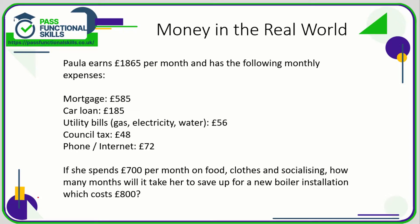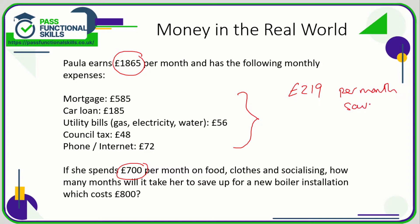In this question we need to work out how much Paula saves per month. She earns this amount, pays out these amounts on various expenses, and also spends £700 on food, clothes, and socialising. So: £1,865 minus the mortgage, minus the car loan, minus the utility bills, minus the council tax and phone, minus the £700 for food, clothes and socialising.